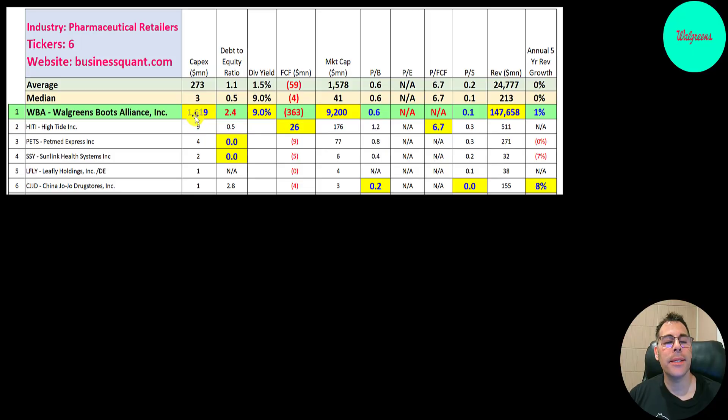There are six companies in the same industry as WBA. If they have a number in red, they're worse than the median; if they have a number in blue, they're better. When they open up a new drugstore, they usually have to spend a lot in CapEx — they spent $1.6 billion. They're really leveraged — debt-to-equity ratio of 2.4, meaning for every dollar of equity, they have $2.40 of debt. They pay a really high dividend of 9%, the only company in this industry to pay a dividend. Big negative in free cash flow, worst on this list. They're by far the biggest company on this list; the other five are tiny.